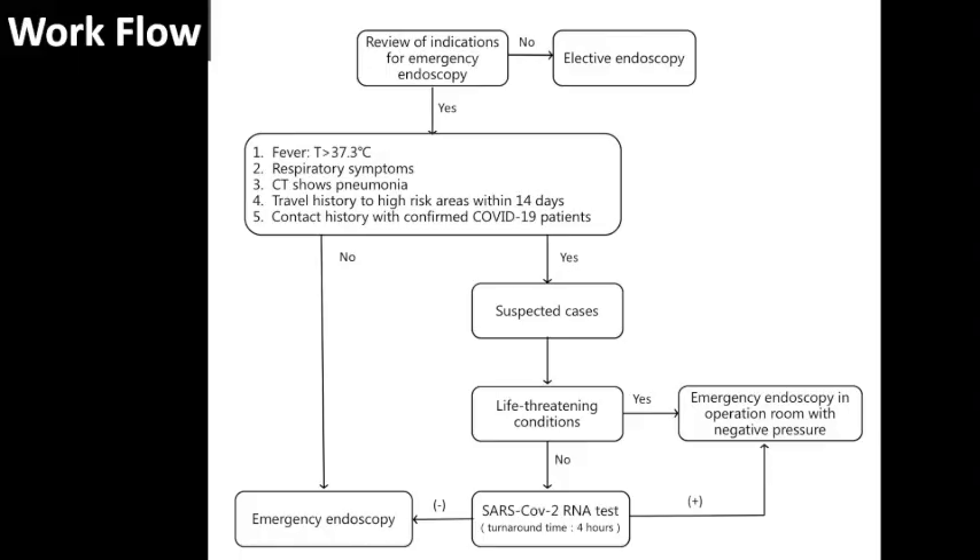This is our workflow. Careful review of indications of emergency endoscopy is crucial to save life-threatening conditions without unnecessary increased risk of hospital infection. Elective endoscopy should be rescheduled. For patients suspicious with COVID-19, RNA tests should be performed. For confirmed COVID-19 cases, procedures should be performed in endoscopy rooms with negative pressure.